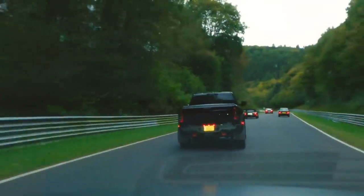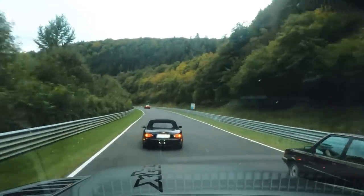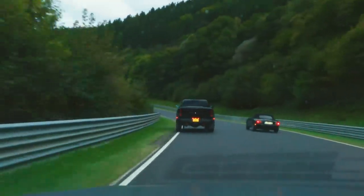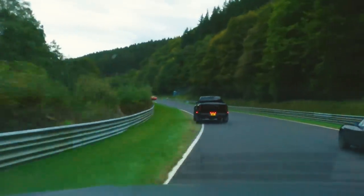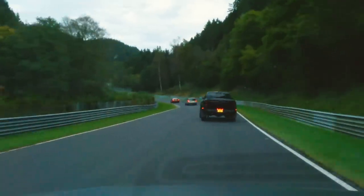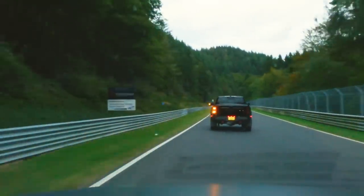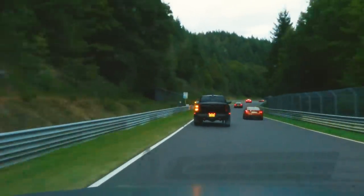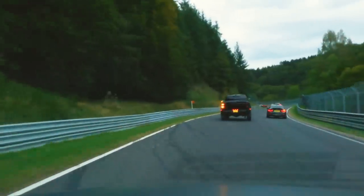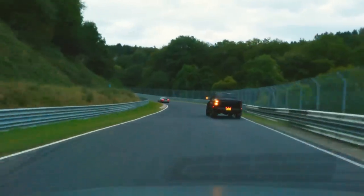Oh shit, you did a skip, man! What do you think this MX-5 thinks when he looks in his mirror? Oh, he's getting sucked into the supercharger! You're two wheels in the grass. Just absolutely wrapping it up the hill — oh, this is mental!